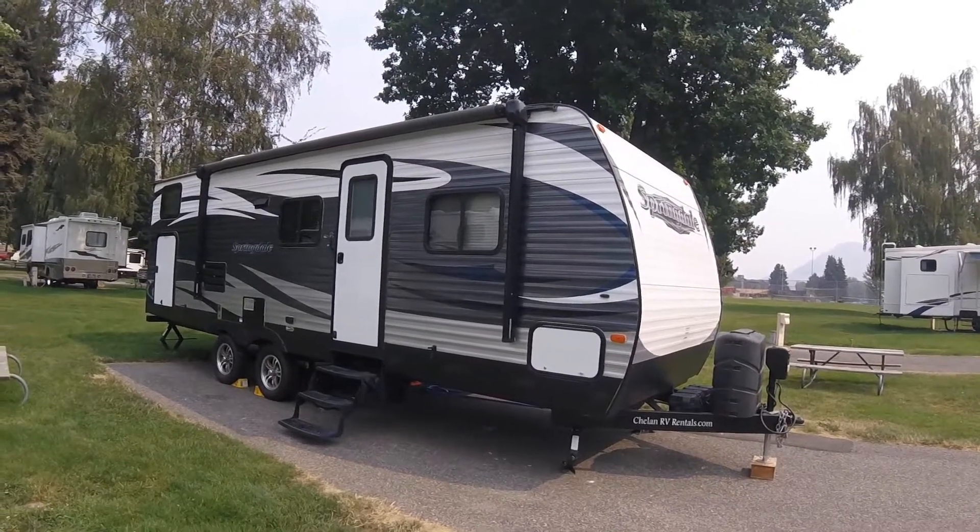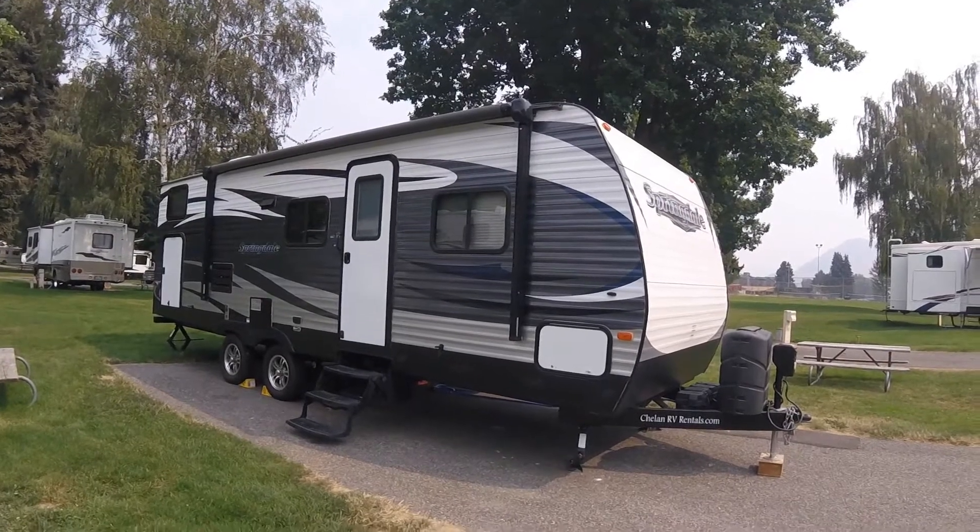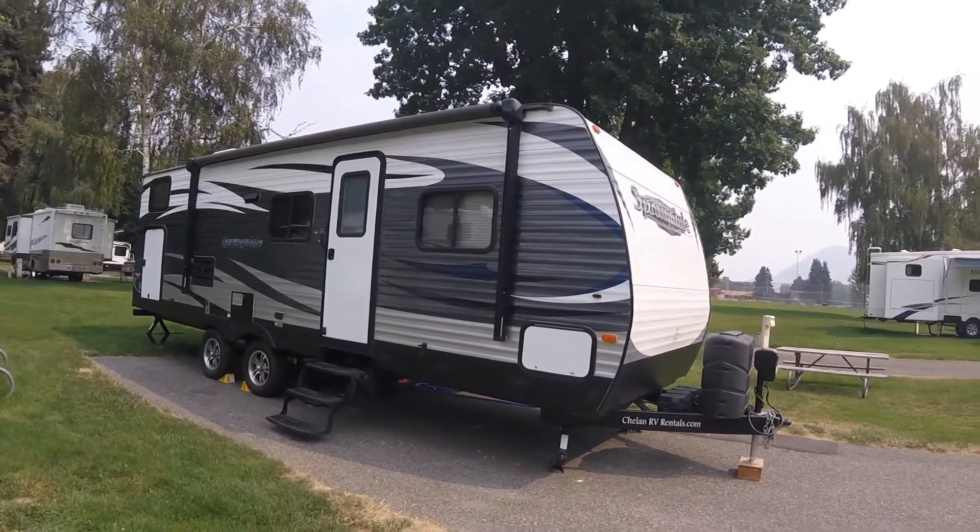This trailer is a 29-foot long Springdale. The trailer has one slide out and sleeps a total of eight people. It also has an electric awning.